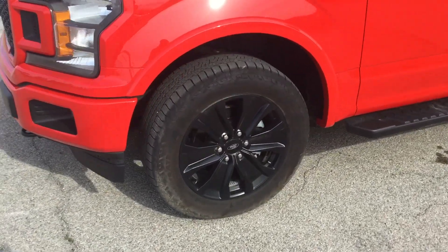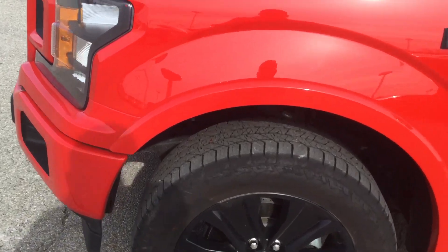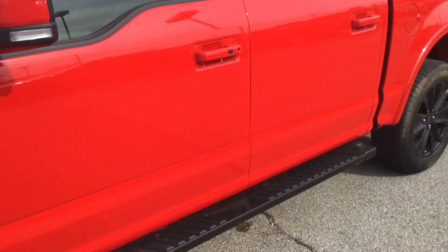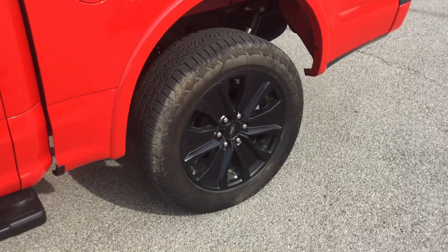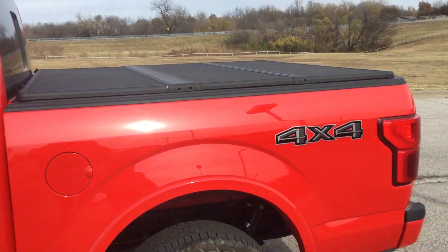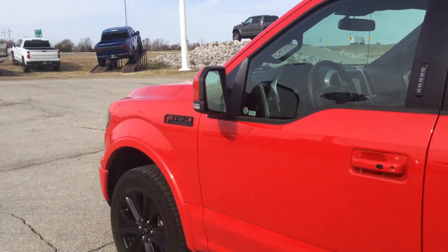Wheels and tires look fantastic — tons of tread left. This truck only has 21,000 miles on it, so extremely low miles. It already has a tonneau cover, and I think it's got a spray-in bed liner — I'll find out here in a second.